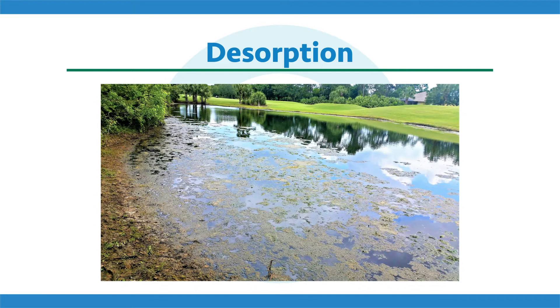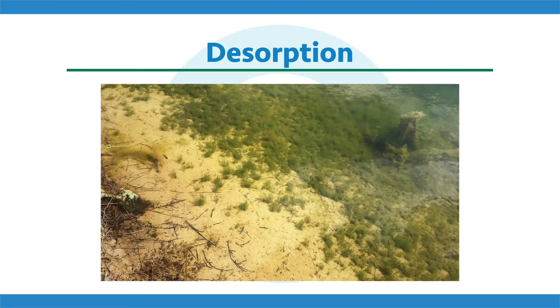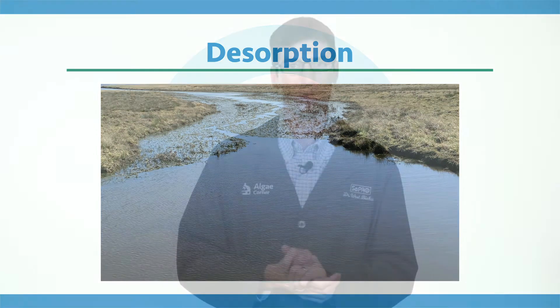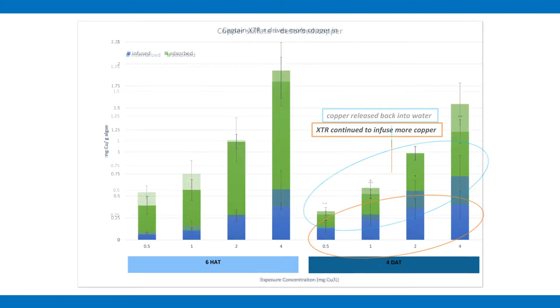Next is a neat study on desorption. We exposed algae to different copper algaecide formulations including Captain XTR, then moved them to clean water — mimicking field exposures like band treatments, benthic treatments, or moving water where contact time is short — and asked: where does that copper go? With copper sulfate, a bunch of copper releases back into the water body when new water comes in — it desorbs. With Captain XTR, the product continues to penetrate and drive more copper into the cells even in clean water, making it very effective even with shorter contact times, as seen in the flowing water scenarios.